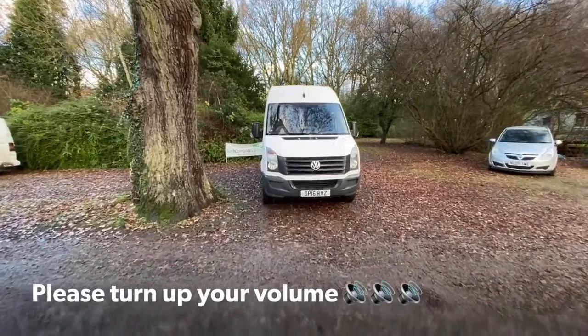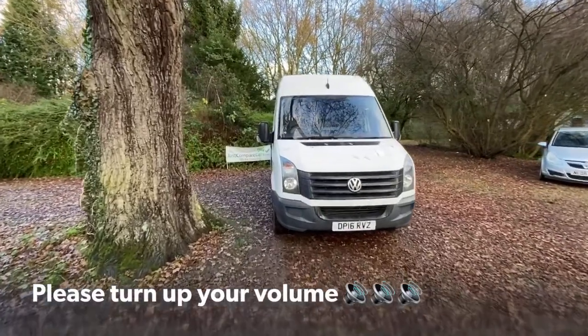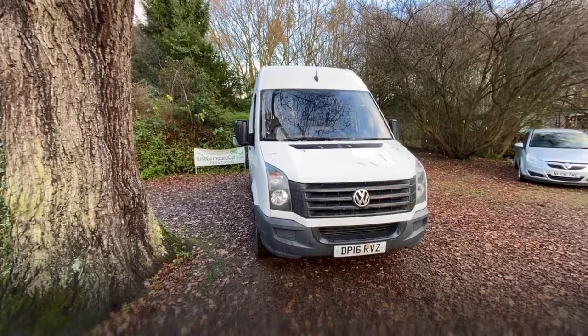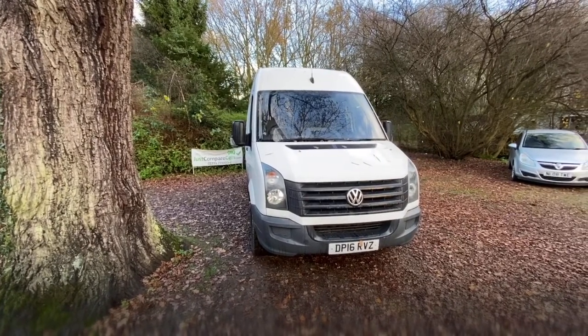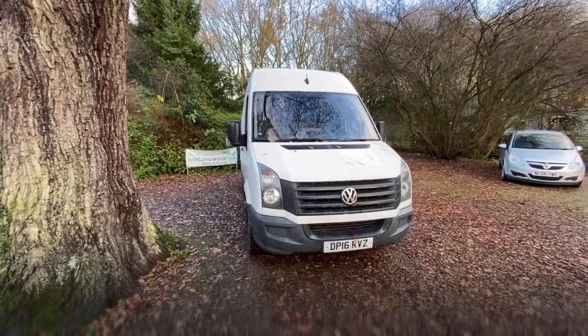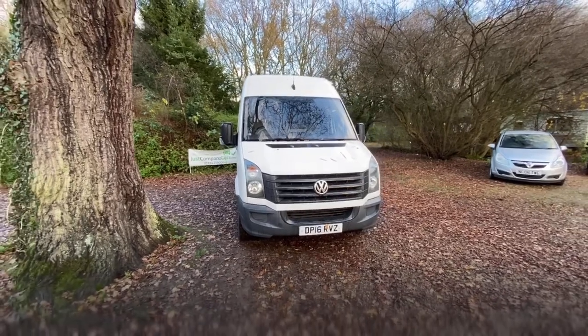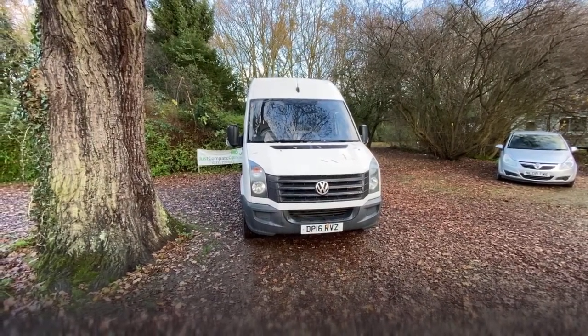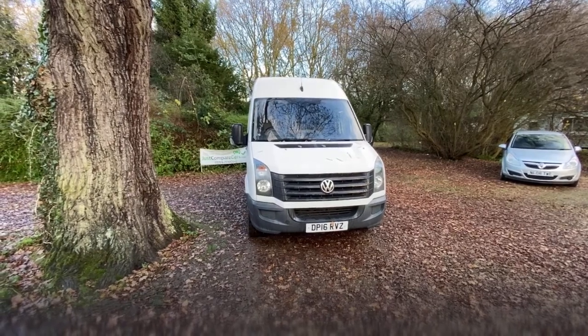Hello and welcome to justcomparecars.com. My name's James and today I'm going to be doing a walk-around video of this 2016 Volkswagen Crafter. It's a 2 litre TDI 109 medium wheelbase with a high roof van, registered middle of 2016. It's had one previous keeper with 62,000 miles and full service history.